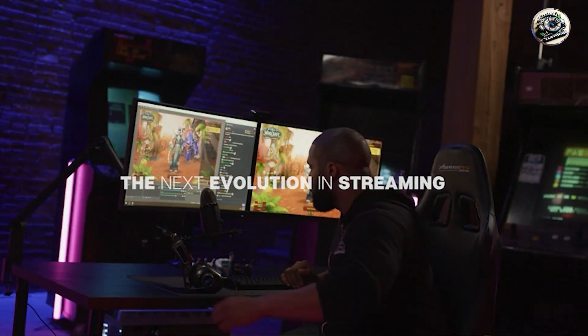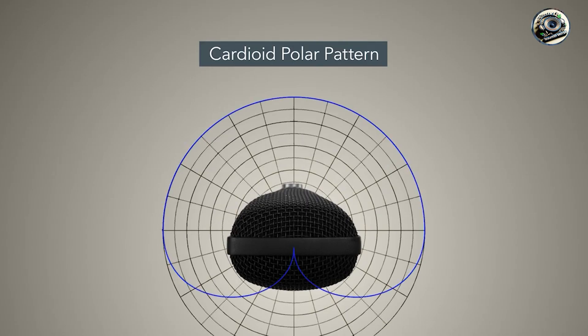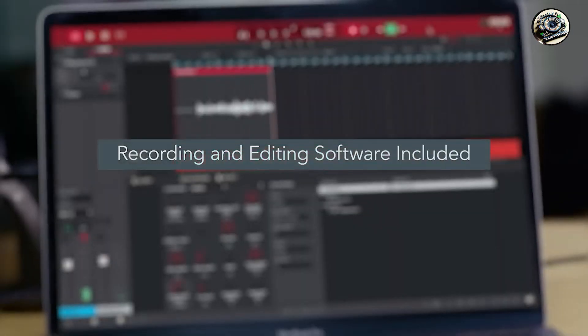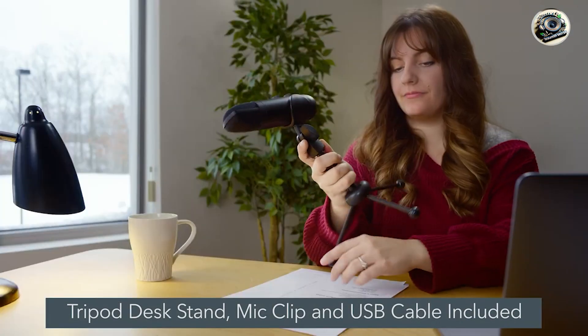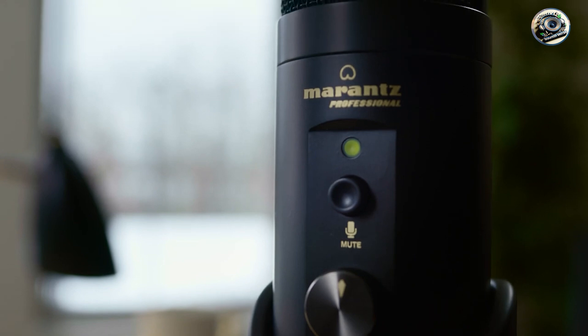Whether you're a podcaster, streamer, musician, or content creator, having a high-quality microphone is essential for capturing crisp, clear audio. But with so many options out there, how do you choose? Don't worry, because we've got you covered. Join us as we explore the top 5 USB microphones of 2024, each promising to deliver professional-grade audio quality for your projects.